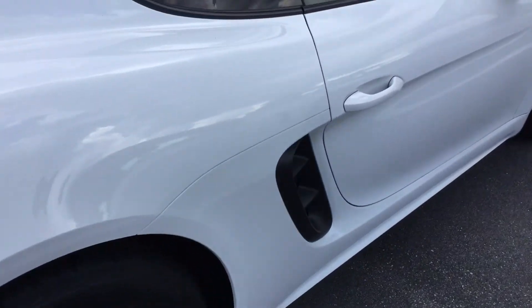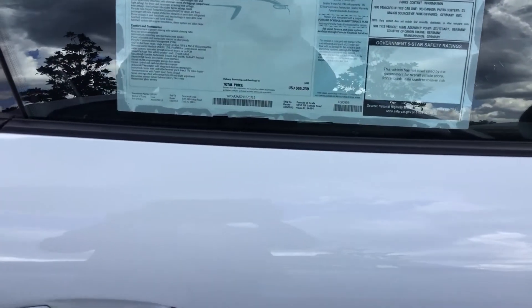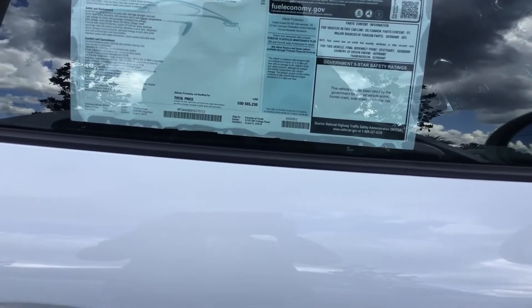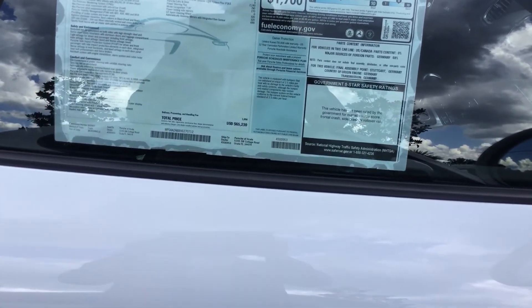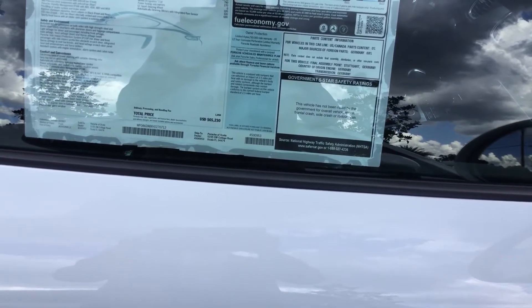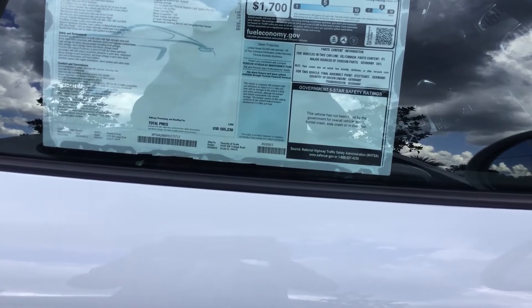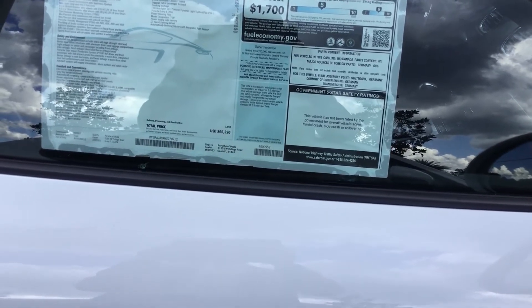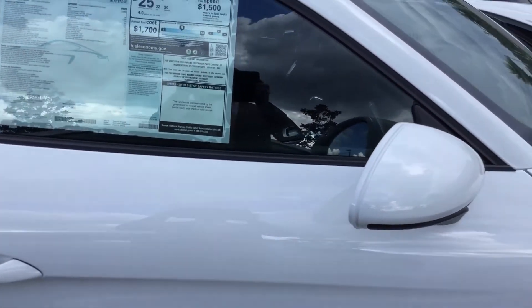It has a number of options on it, which are the PDK, seat heating, the 18 inch boxer wheels, seat ventilation, the luggage net, the PDLS, Power Steering Plus, a GT Sport steering wheel, power folding mirrors, and the auto dimming rain sensor capability.